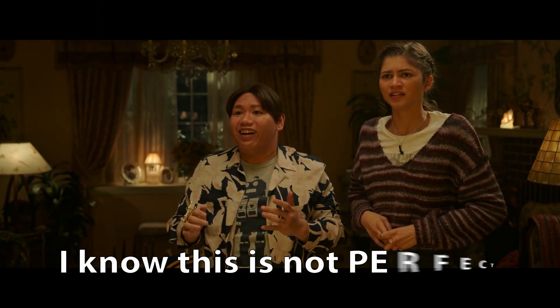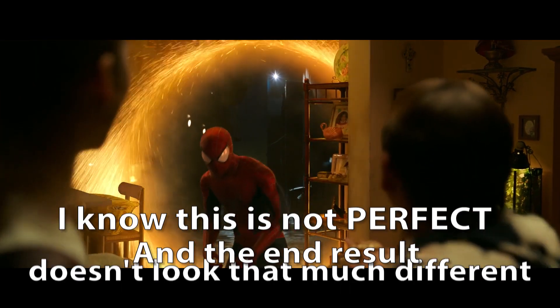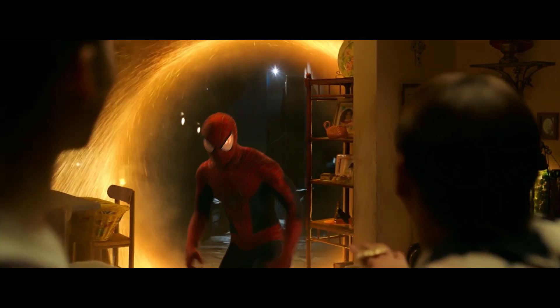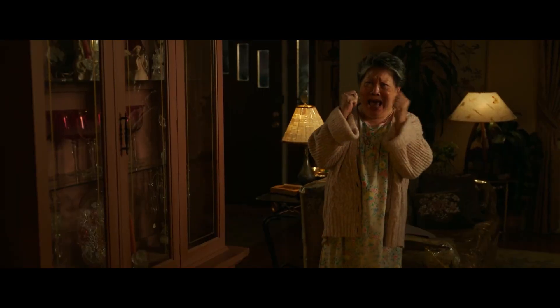I really know that this is not perfect and the end result doesn't look that much different, but it is fun playing around with the footage. Thanks for watching.